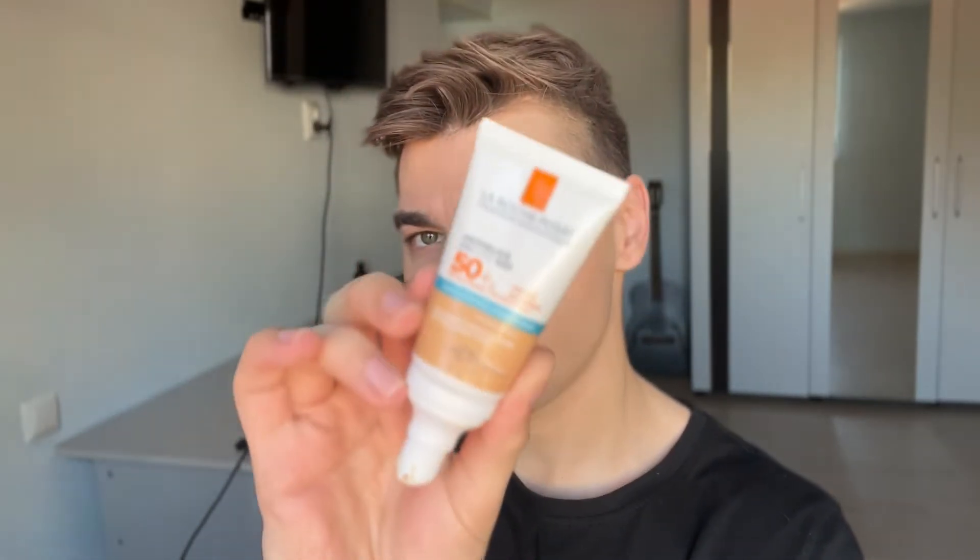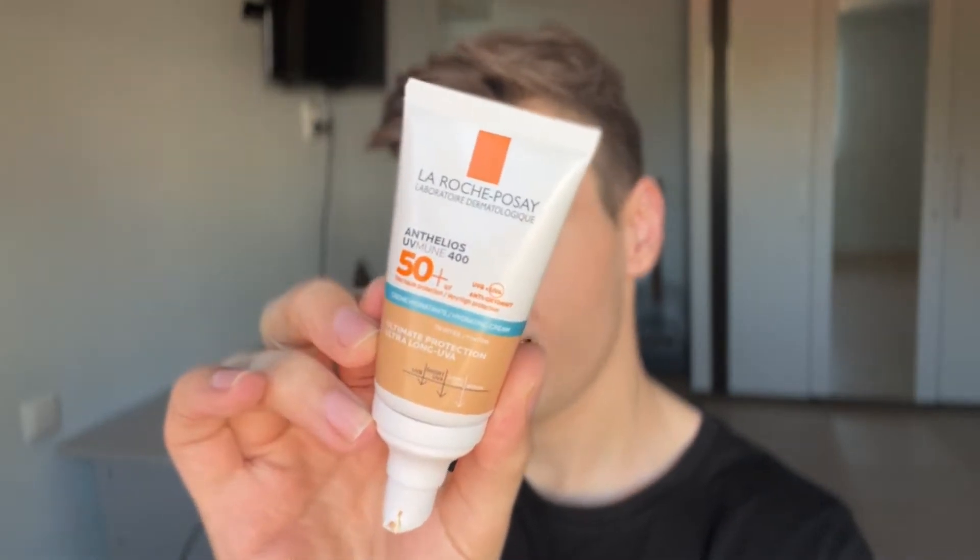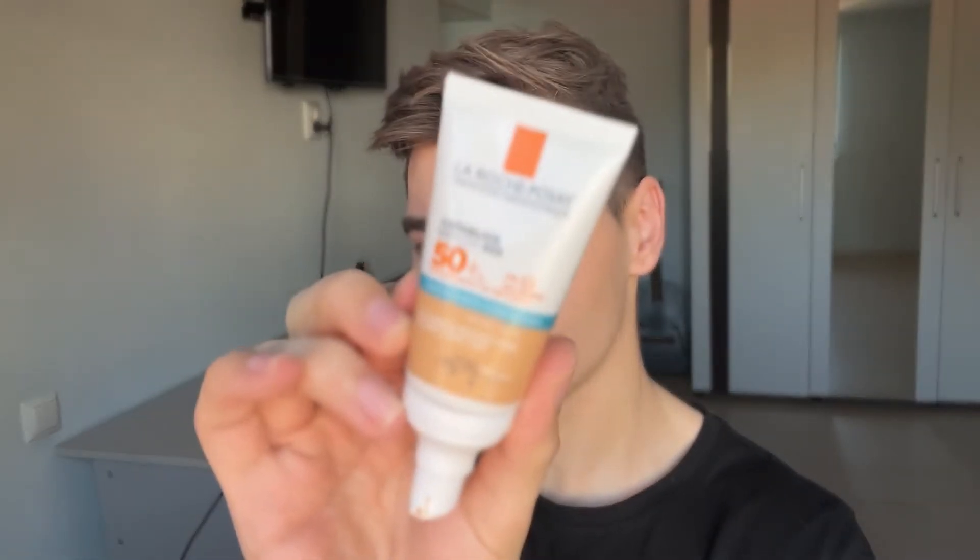Good morning guys, how are my beautiful people doing? Welcome back to my YouTube channel, my name is Dan. It's super early right now, so I might look a little bit more sleepy than usual. But today I'm going to review a highly requested sunscreen. This is the La Roche-Posay Anthelios Hydrating Cream UVmune 400, the tinted version.